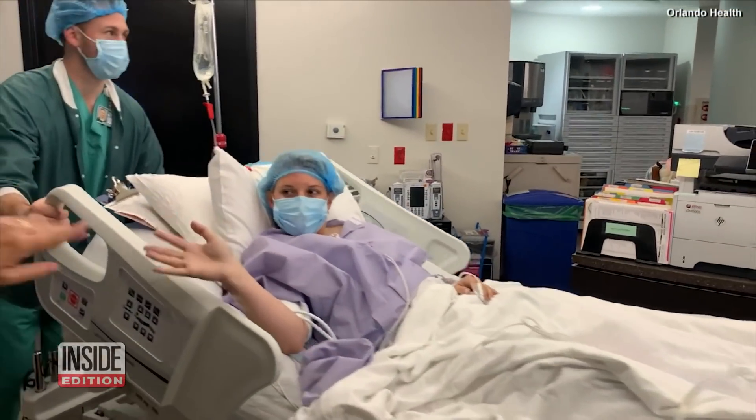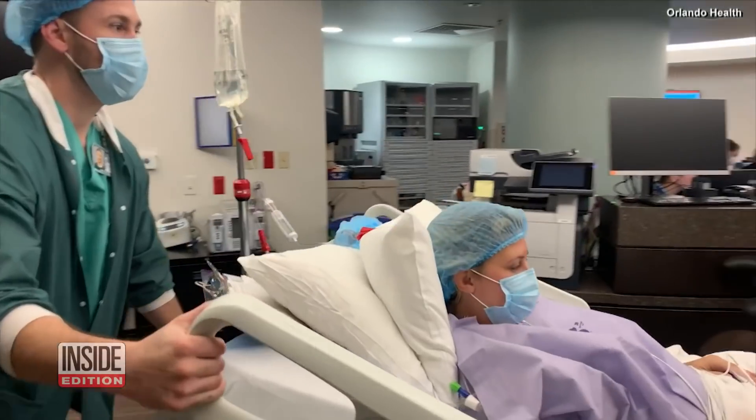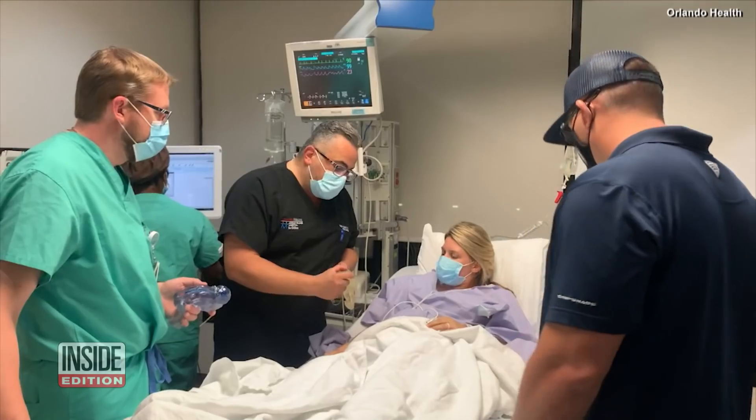Doctors perform the fetal surgery. A lot of emotions kind of went through my head. I wanted to do everything I could possibly to give her a life that wouldn't be as difficult with disabilities. And they said this is her best shot at living a semi-normal life.